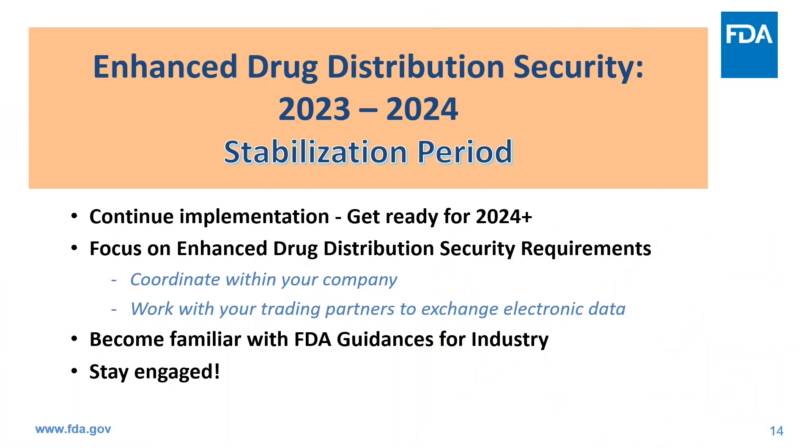As I finish up my presentation, I want to reemphasize important elements of the stabilization period. During the stabilization period established by the August 2023 compliance policies, from November 2023 to November 2024, FDA will work with trading partners to continue implementation efforts. While November 27, 2023 is a key implementation date, these requirements will continue beyond 2023. Trading partners should use the stabilization period to build and validate interoperable systems and processes, manage products and data, ensure continuity of the supply chain, and use current methods to exchange and store documentation about products in their chain of ownership, investigate and report suspect and illegitimate product, and handle saleable returns.